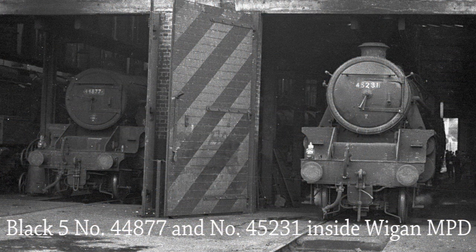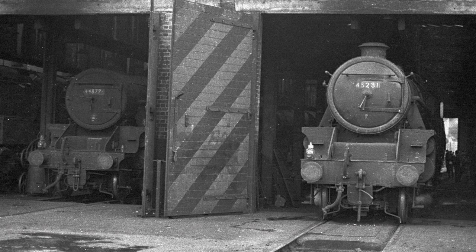Two Black 5s stand inside the shed at Wigan MPD, 44877 and 45231, waiting for their next turn of duty.